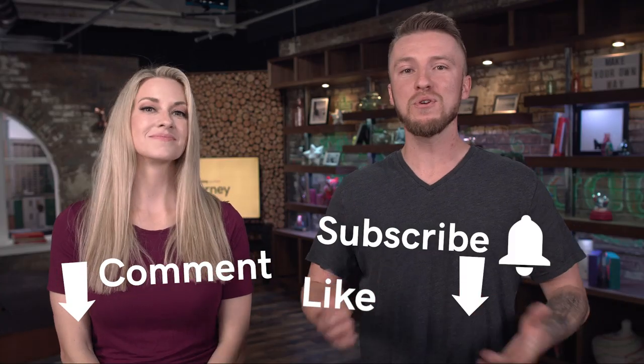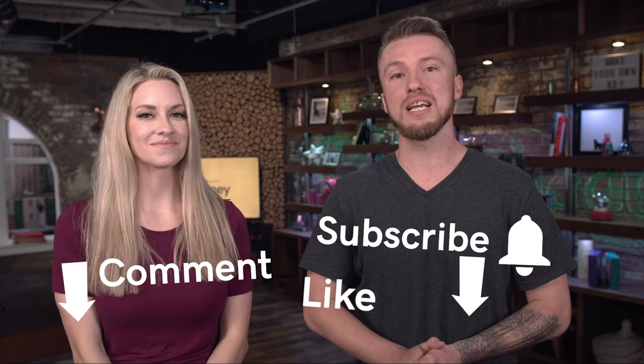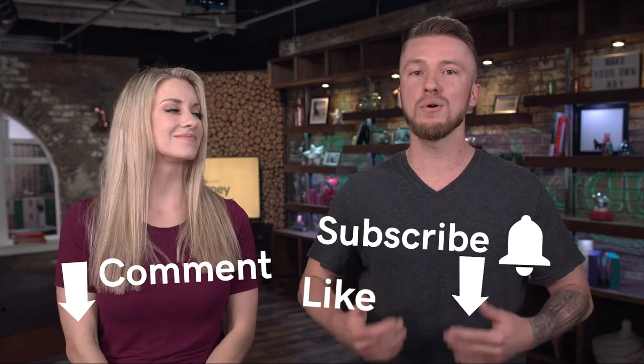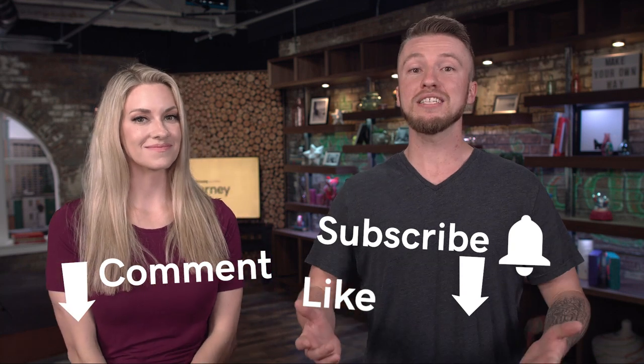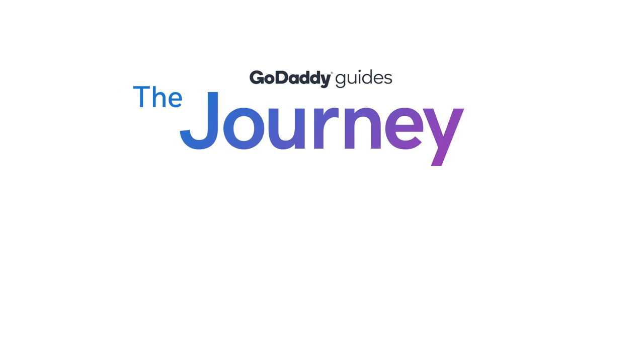Affiliate marketing is super easy and you could get started today. It's a way to tap into your audience that's already coming to you for reviews, products, and services they love — your content is helping them. Comment below if you think affiliate marketing is right for your business. While you're there, smash that like button, subscribe, and ring the bell so you know when the next videos are out. This has been The Journey — thanks for joining us, see you soon.